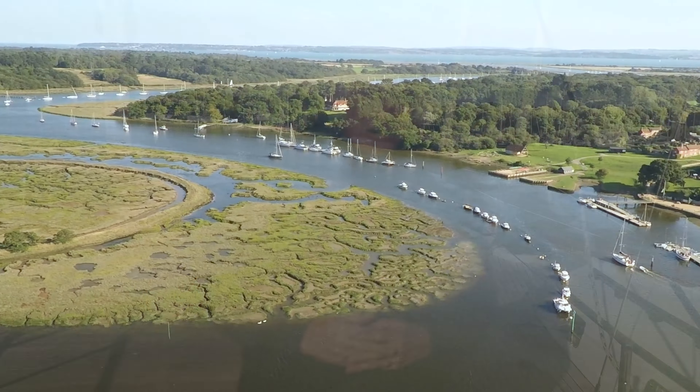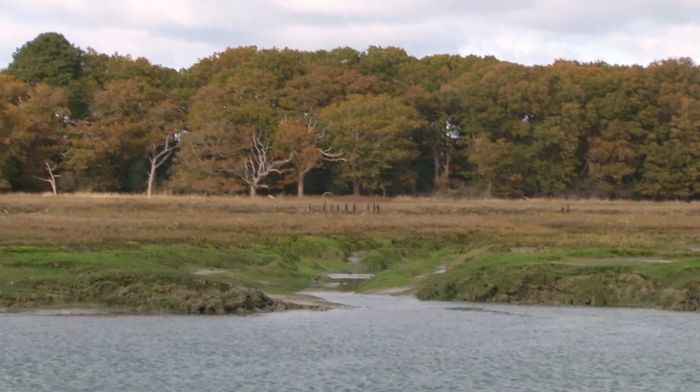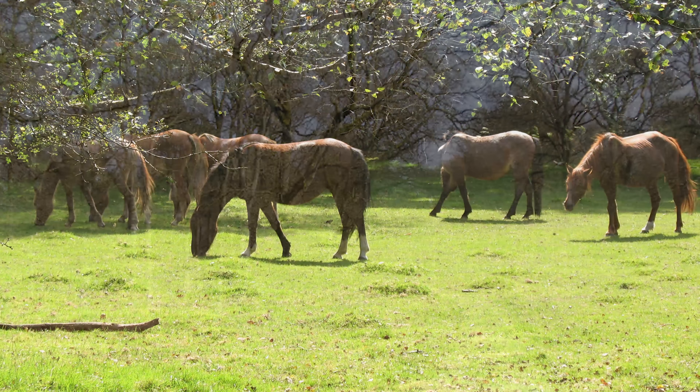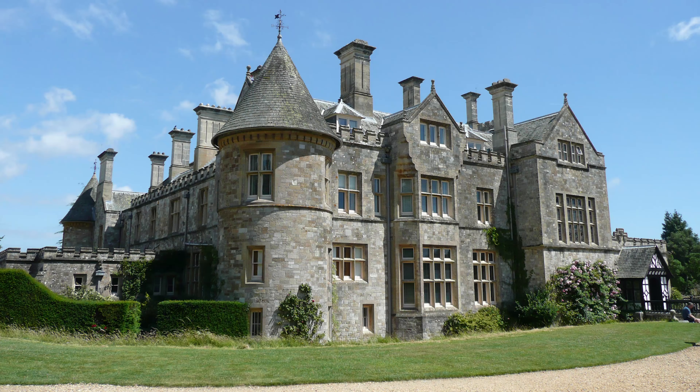Welcome to Beaulieu. Here we are in the river on a windy old day. You can see it's blowing pretty hard out there but in here we've got no worries at all — we're perfectly sheltered. The New Forest is all around us. The great oak trees that built Nelson's Navy are still growing strong here. The ponies are galloping away on the heath and this is one of the nicest places on the south coast of England.